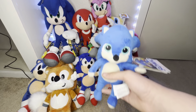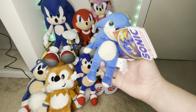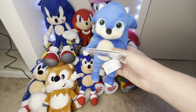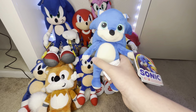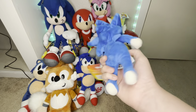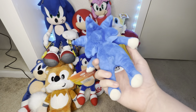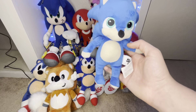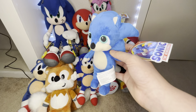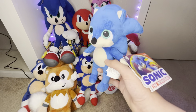Next, we have the only Movie 1 Sonic plush I actually own — the Jack's Pacific Baby Sonic. Surprisingly, you can still buy this guy on Amazon for like $10. It's extremely weird-looking. I'm pretty sure it's based off the original Baby Sonic design, which is why it looks so off compared to the redesigned Baby Sonic.